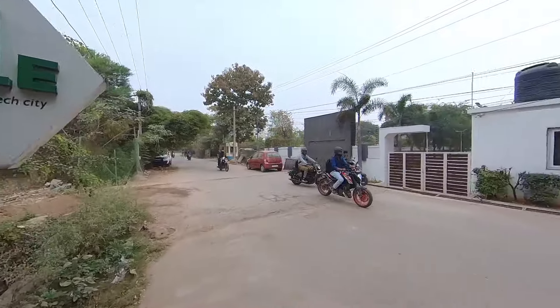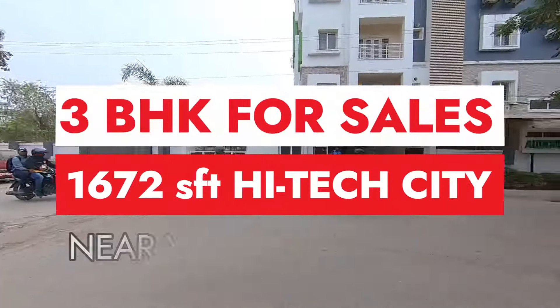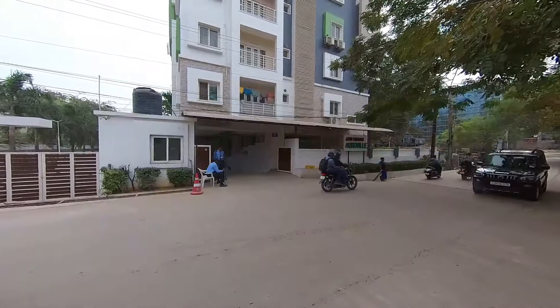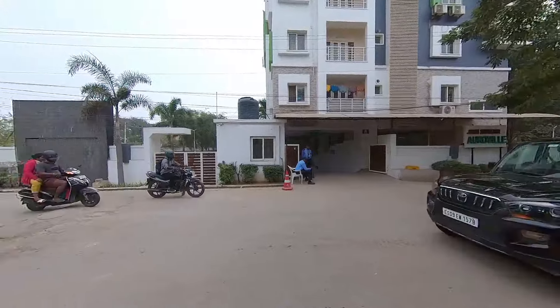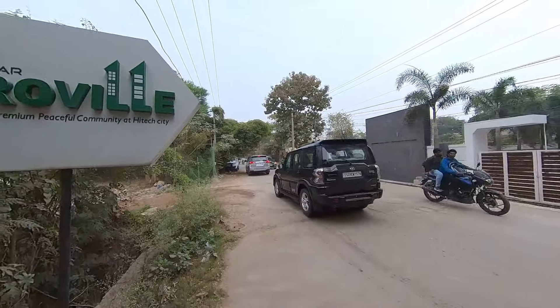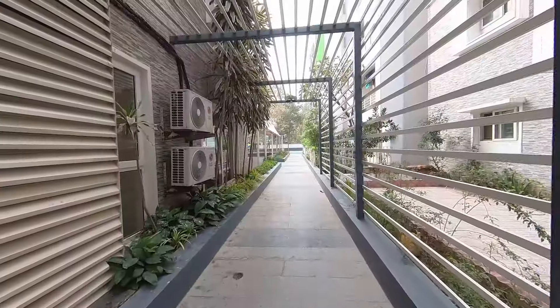Hello my dear friends, welcome back to Prime Property Hyderabad. Today I have brought a 3BHK flat for sale near High Tech City, Yasoda Hospital. It's a 1600 SFT big 3BHK flat in Aurovillea, a premium peaceful community.